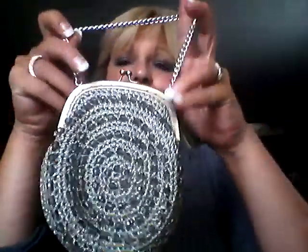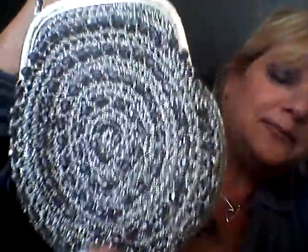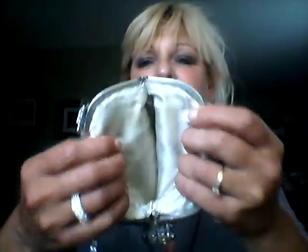Anyway, I got this bag at auction today and it's really pretty — they told me it's very old. That's what the beading looks like, and it's got a little handle which is so cute, and a little clasp which is nice. Here's the inside.